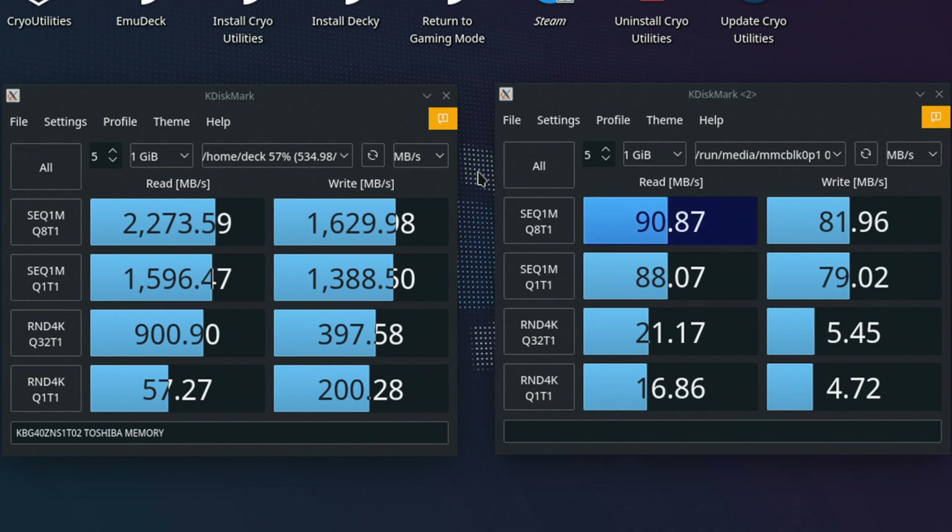Compare that to the microSD card, which hits just 91MBps reads — actually below its claimed performance — and 82MBps in writes. The real killer is the random 4KB block size tests: the SSD can offer 900MBps in reads and 400MBps in writes, compared to just 21MBps reads and 5.5MBps writes from the SD card. Even at a lower queue depth, the SSD offers 57MBps reads and 200MBps writes, versus 17MBps and 4.7MBps from the SD card.